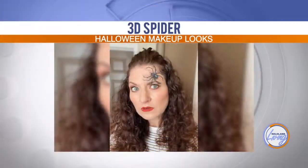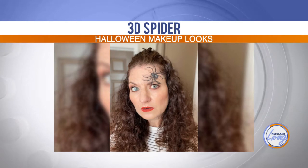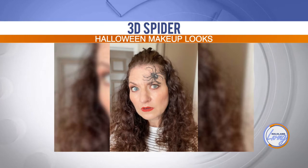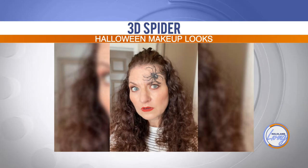Let's look at this spider look. That's one a lot of people were doing — kind of a big deal in 3D makeup art — and the spider was fun to try. It's also a really good one if you're wearing a mask right now since you can still get a great makeup look on the top half.